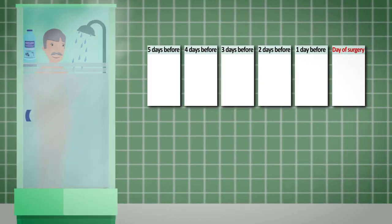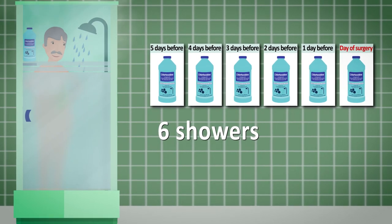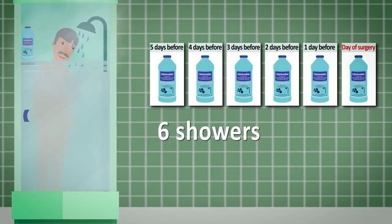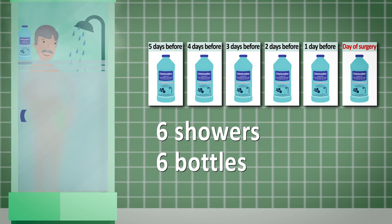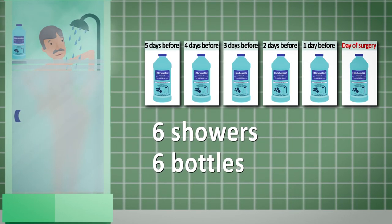You'll start showering with the chlorhexidine cleanser five days before your surgery for a total of six showers. You'll need three extra bottles of the chlorhexidine, or a total of six bottles. The showering process will be the same as described earlier in this video.